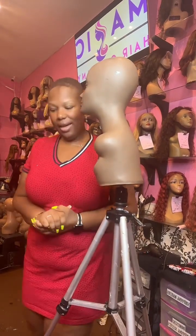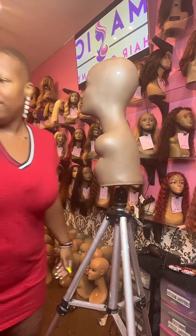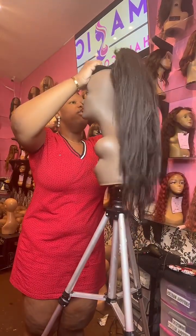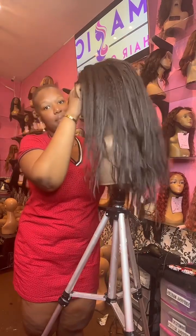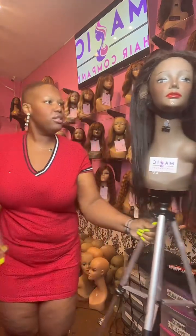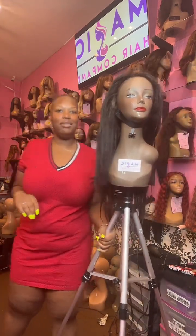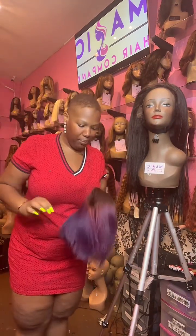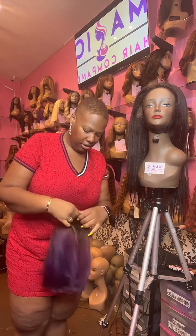Hello everyone! Today I am blow drying this beautiful kinky straight wig that we just washed for a client. Y'all know we do wig maintenance over here. If you have a wig that needs to be maintained, need us to wash it, style it, or cut some layers into it, we can do that here at Magic Hair Company.